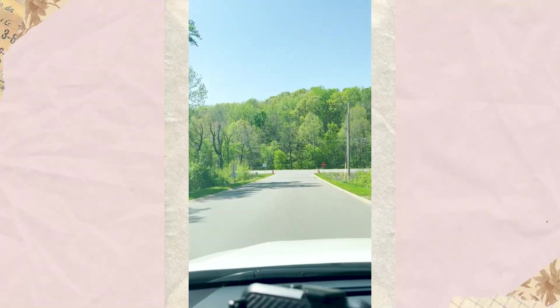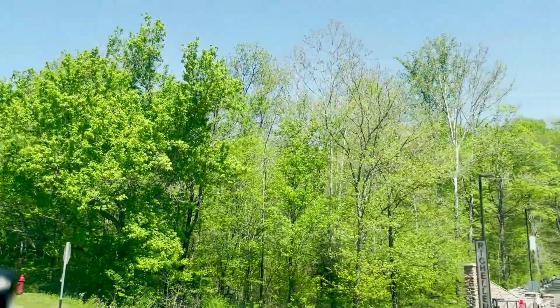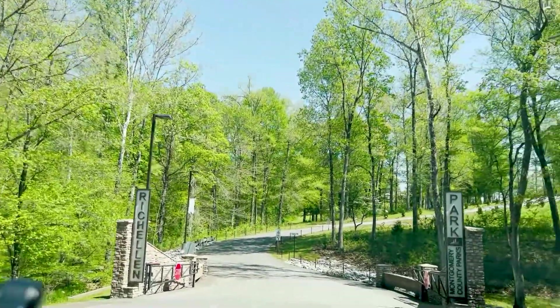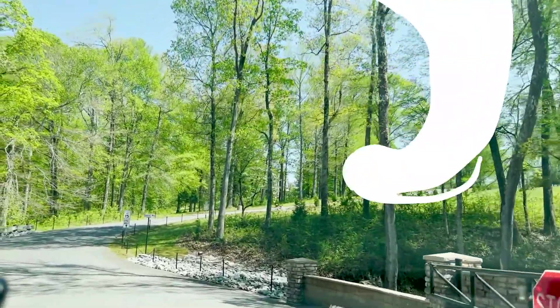Now we're back at the exit and I'm going to show you the park next door. Here's the entranceway of Rich Ellen Park — beautiful entryway.